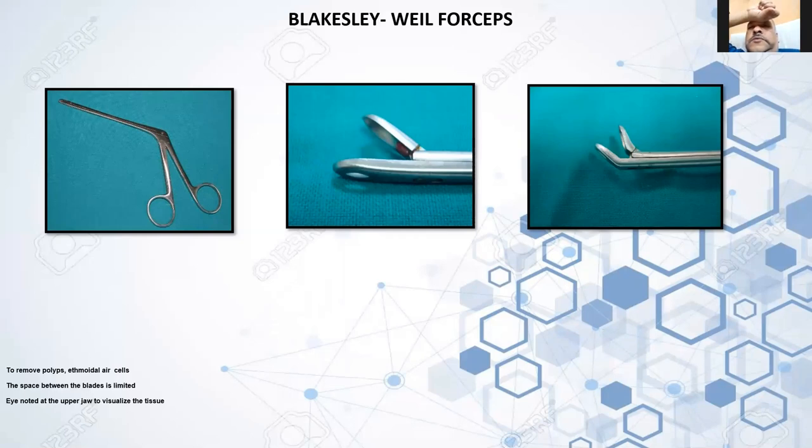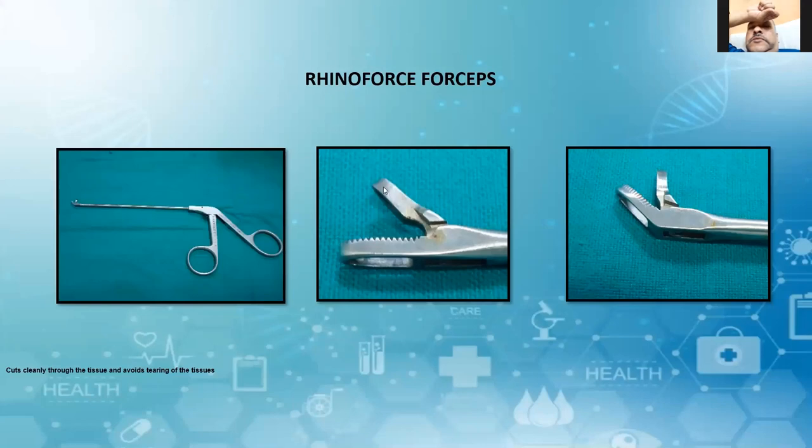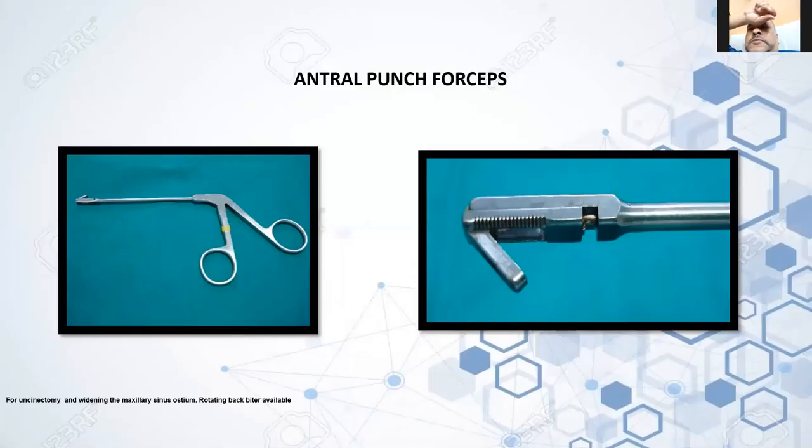Coming to the Rhinoforce — here there is a true cut, it cuts cleanly through the tissue and avoids searing of the tissue. This is the anterior sphenoid forceps — where indicated, we can do antrostomy as well as widening of the maxillary sinus ostium. A recent advancement is the rotating back-biter, which means you don't have to use separate instruments for the left and right, or upper and lower — one rotating back-biter serves all.